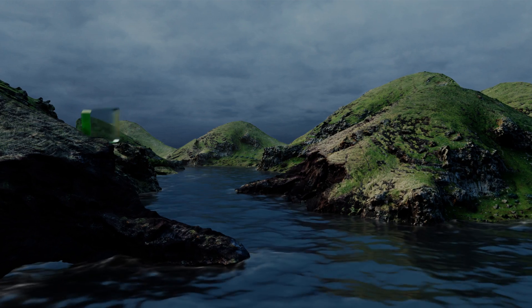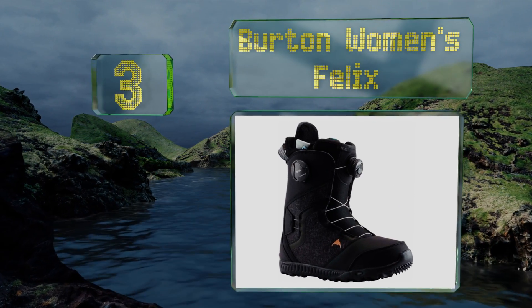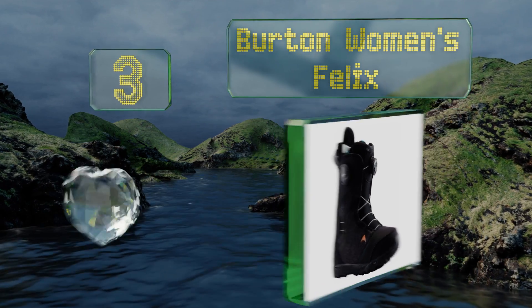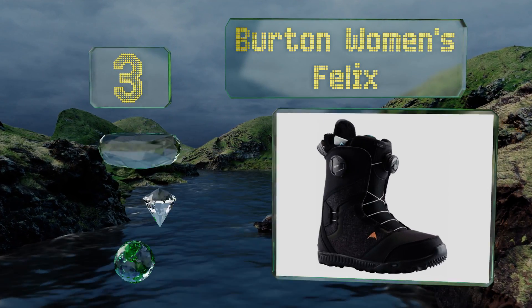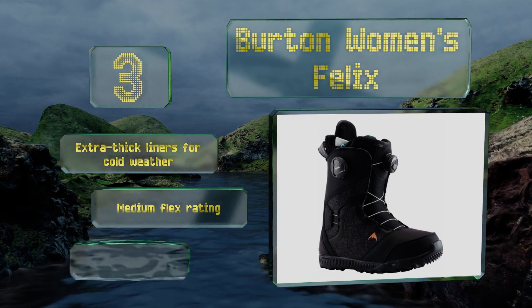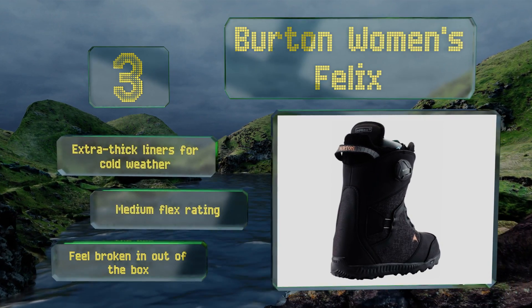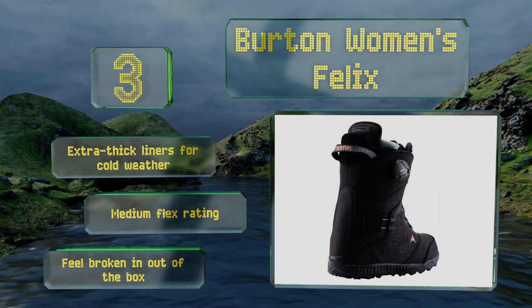Nearing the top of our list at number three, the only thing more eye-watering than the price of these Burton Women's Felix is the rush of cold air you'll feel while bombing down the mountain in them. If you're a serious rider looking to treat your feet to the best, there's really no better option out there. They come with extra thick liners for cold weather and a medium flex rating, and they feel broken in out of the box.